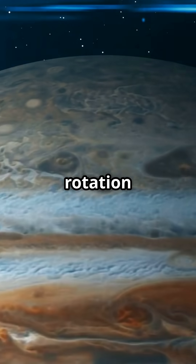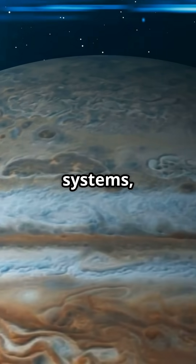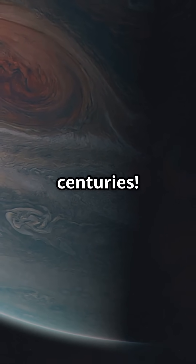This rapid rotation also powers Jupiter's insane weather systems, including the Great Red Spot — a storm bigger than Earth that's been raging for centuries.